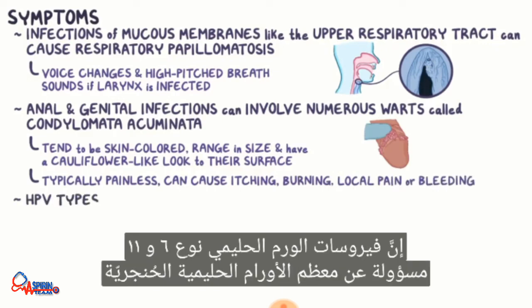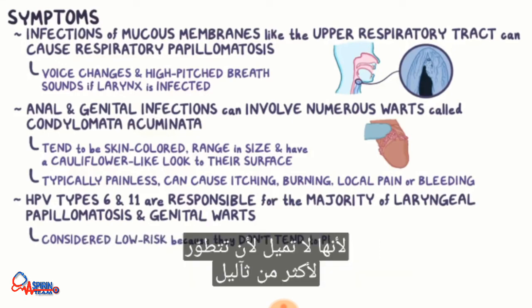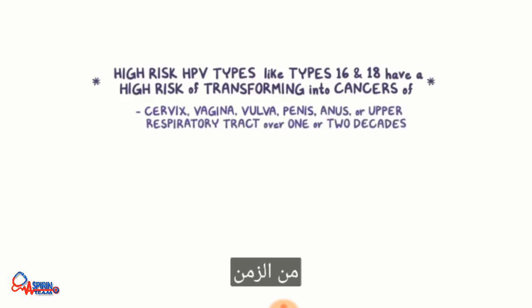HPV types 6 and 11 are responsible for the majority of laryngeal papillomatosis and genital warts, but they're considered low-risk HPVs because they don't tend to progress beyond warts. But high-risk HPV types, like 16 and 18, have a high risk of transforming into cancers of the cervix, vagina, vulva, penis, anus, or upper respiratory tract over one or two decades.